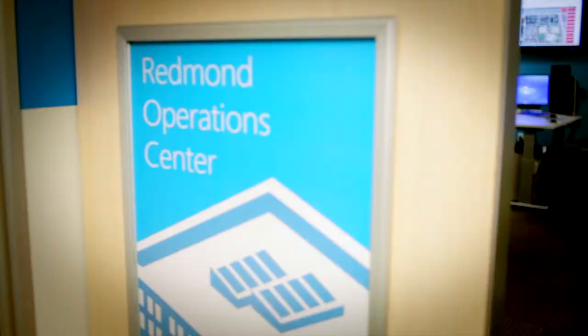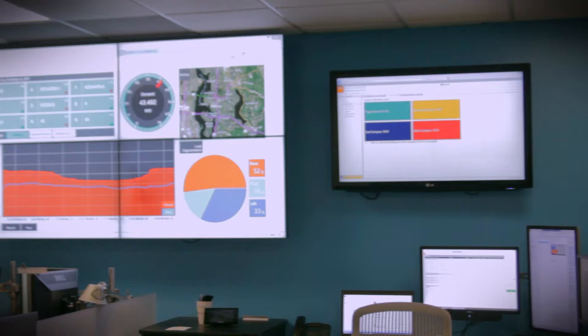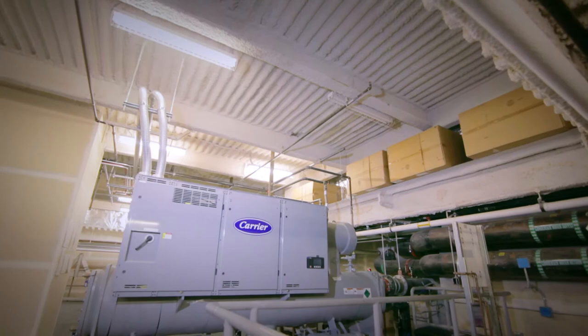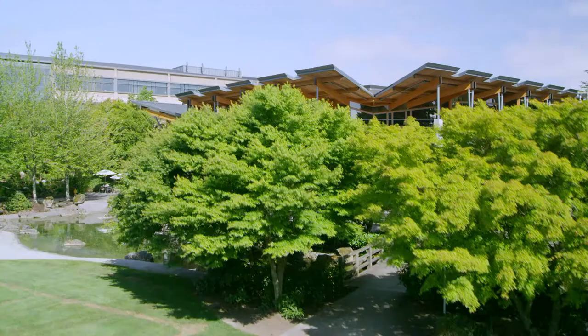Our vision is that with an energy smart building, you're really using all the data across all the building systems in real time to tell us exactly how the building is performing. And if it starts to have a repair issue, we can respond immediately.